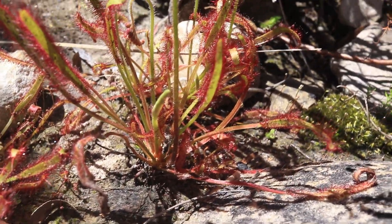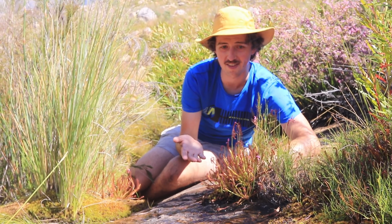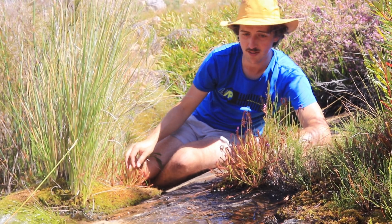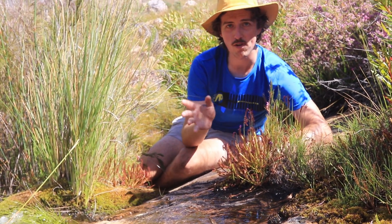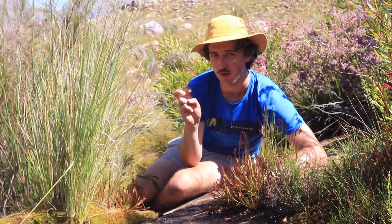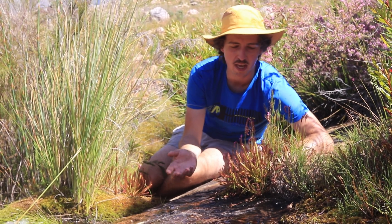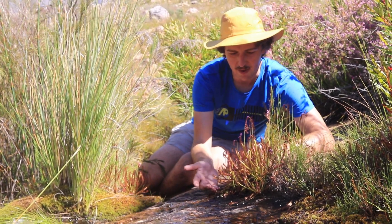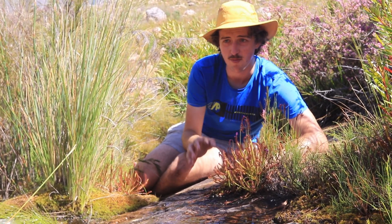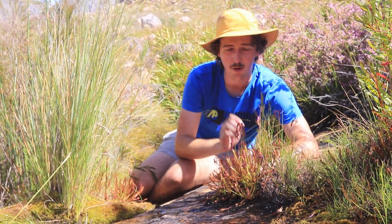Here is the last bit of Drosera capensis for today, growing by this amazing stream. These are nice and big, broad-leaf plants, similar to the ones you get in cultivation. Not every Drosera capensis I find in Bainskloof is wide-leaf — even though the most commonly cultivated Bainskloof form is the wide-leaf form, you can also get the stemmy one, and others I've found that are just small. This one is just amazing, growing in the moss literally on top of the rock, rooting into the moss. They grow super nicely — it's nice and cool for them. Unfortunately no open flowers today, but that's how it goes sometimes.